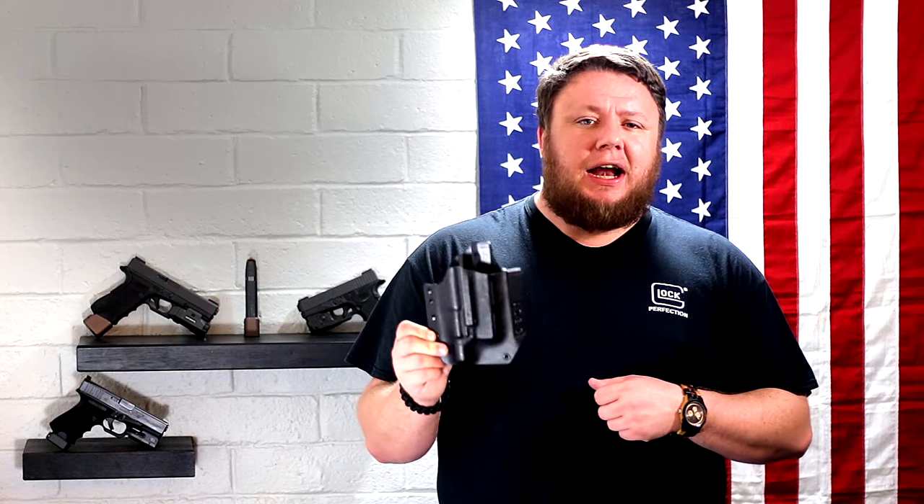There are so many companies out there making quality Kydex holsters. The problem is who do you choose and why? Bravo Concealment is probably one of the biggest names in Kydex right now. Bravo Concealment makes some of the best holsters out there and it's not hard to see why.